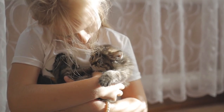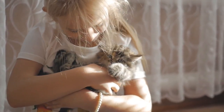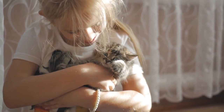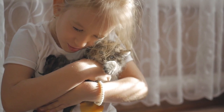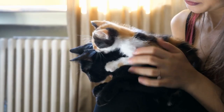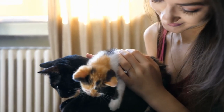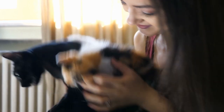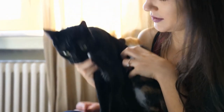Step 6: Be patient and consistent. Teaching your cat to be a lap cat takes time, patience, and consistency. It may take several sessions before your cat becomes comfortable sitting on your lap. Be sure to reward your cat every time it sits on your lap, even if it only stays for a short period of time. Over time, your cat will learn to enjoy lap time and will want to spend more time cuddling with you.